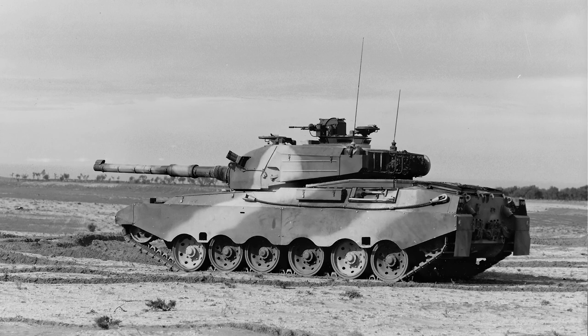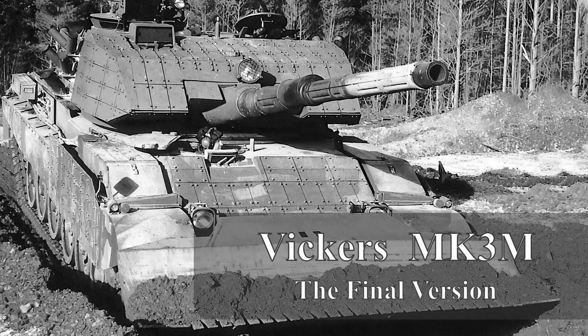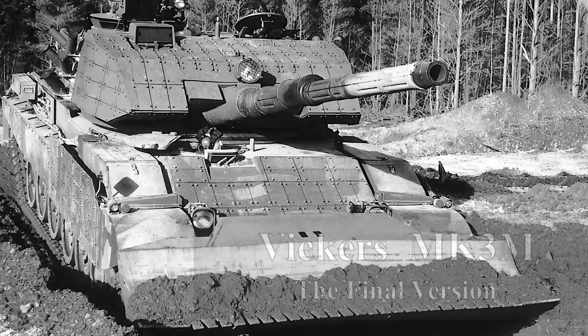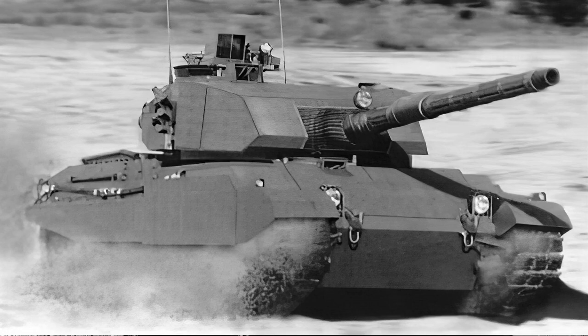The last of the Vickers Mark 3s is the Mark 3M, which was developed for Malaysia, who showed interest in acquiring the vehicles, and at least one was sent for testing. Interestingly, the 'M' suffix appears to stand for both Malaysia and Modernized, with Vickers sources stating both in their documents. The Mark 3M had a new fire control system, laser rangefinder, thermal optics for both the commander and driver, who also went back to a single large periscope. The gun had a new thermal shroud and the vehicle came with Vickers Varma or Royal Ordnance ROMOR ERA protection over the entire frontal arc and sides, offering excellent protection versus RPGs.